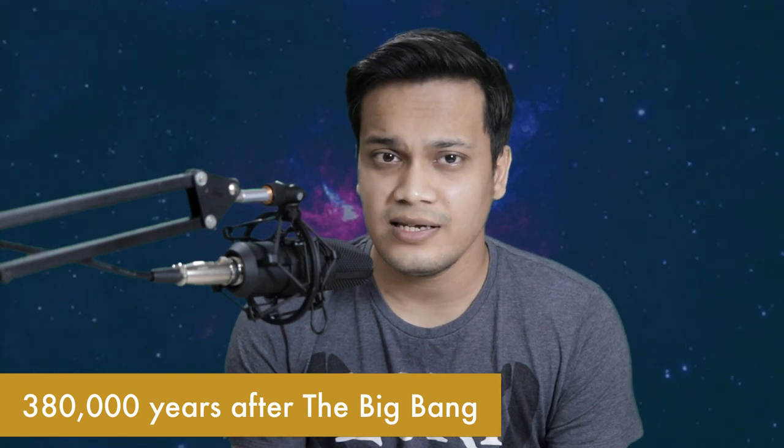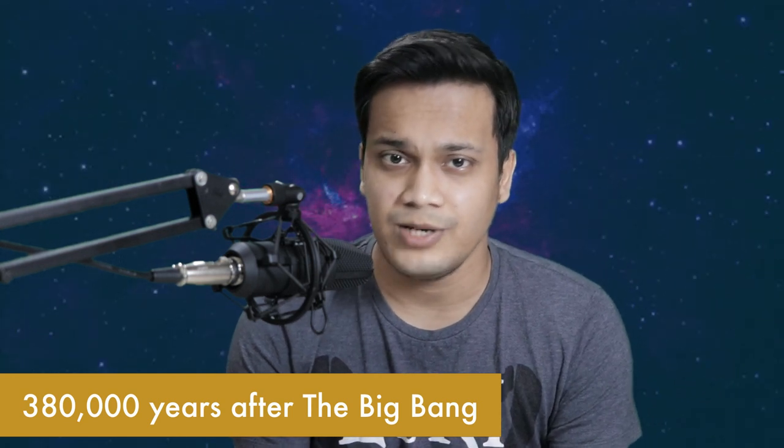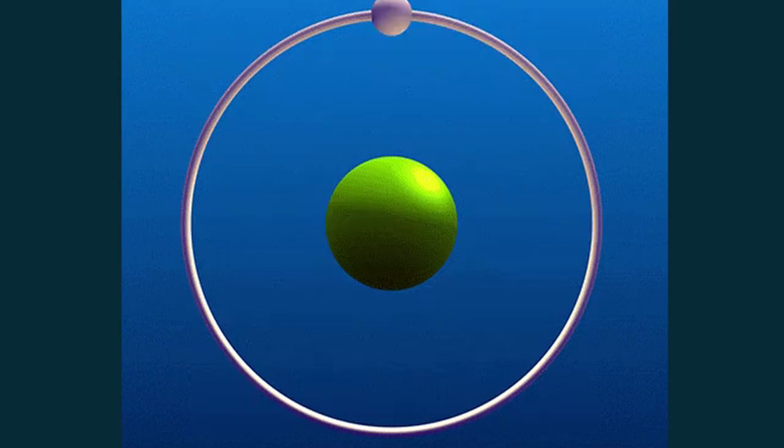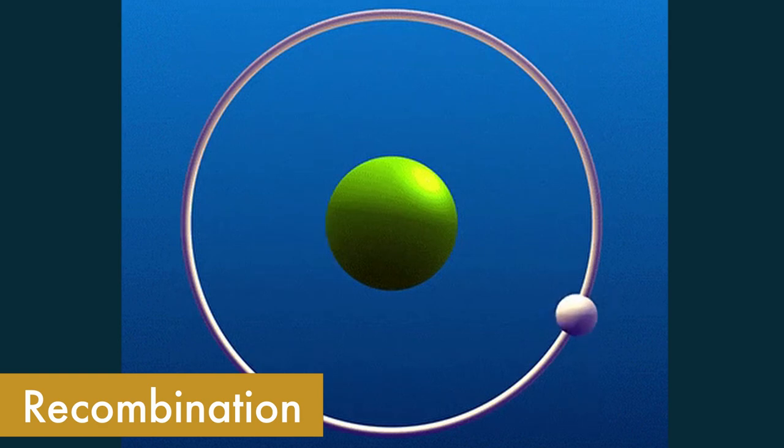Then we move on to approximately 380,000 years after the Big Bang, which is merely nothing when you consider 13.7 billion years. By this time the universe had cooled off slightly and the density had reduced, though it was considerably high still. This allowed for the protons and electrons to combine to form the very first hydrogen atoms, a process known as recombination.